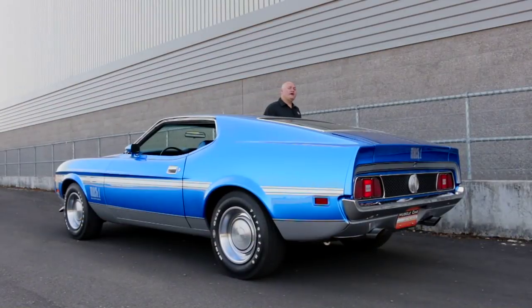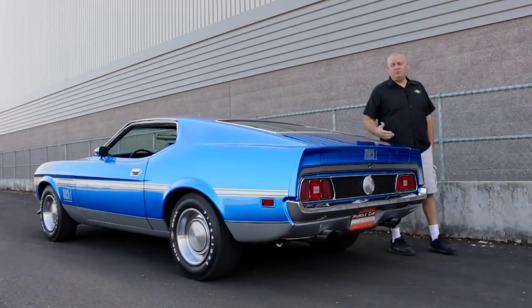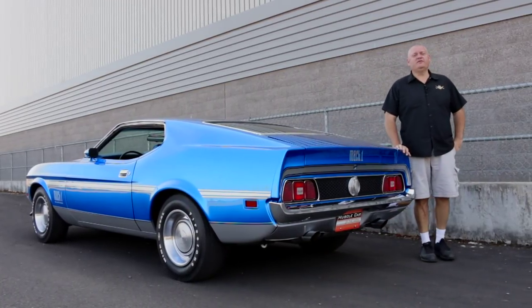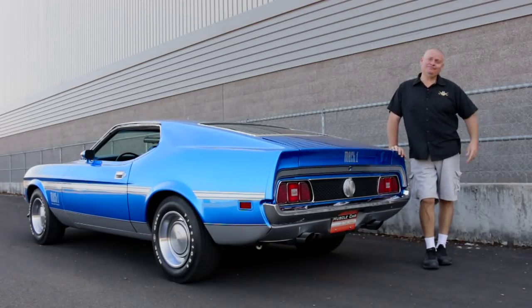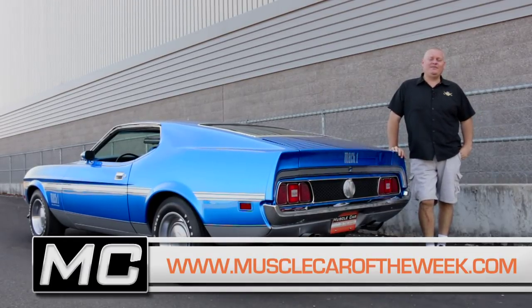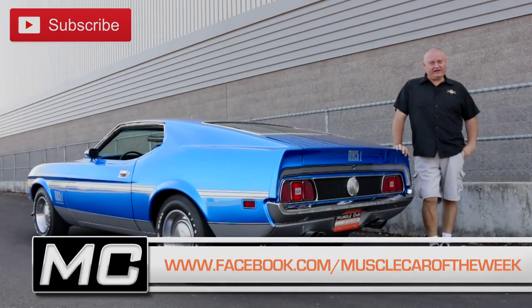These '71 and up Mustangs really seem to be gaining in popularity, and after spending some time with this pinnacle Super Cobra Jet car from the Brothers Collection, I can clearly see why. Are you a fan? Your feedback is always welcome on our website at MuscleCarOfTheWeek.com and on YouTube and Facebook. We'll see you next time with another cool car on Muscle Car of the Week.